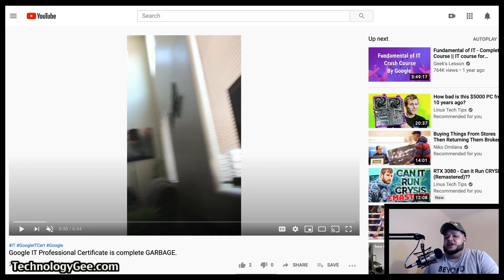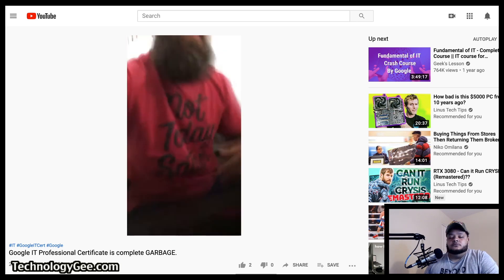Before we get into it, fair warning — Jay does have a bit of a potty mouth, but he does present some decent information. If you want to check out Jay's video, just do a YouTube search for 'Google IT Professional Certificate Is Complete Garbage.' That's the name of his video. Go check him out, sub to him, and let's see what he has to say about this certificate.